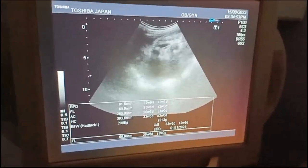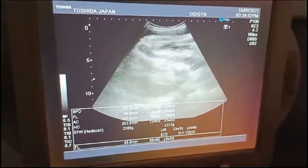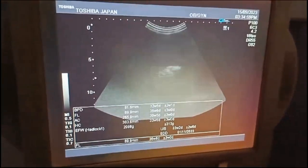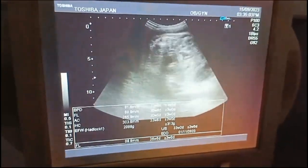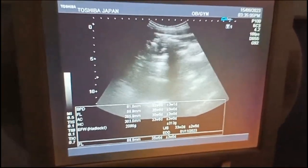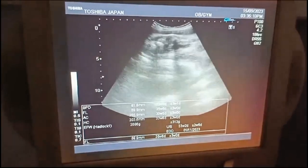The table shows the BPD, AC, fetal weight, fetal age, and EDD — you can see it very clearly. The gender appears to be male, but it is difficult to predict because the liquor is nil.